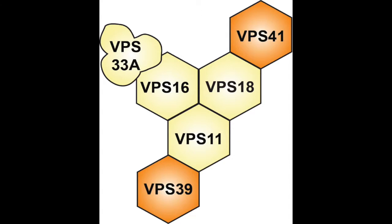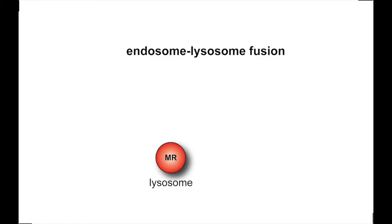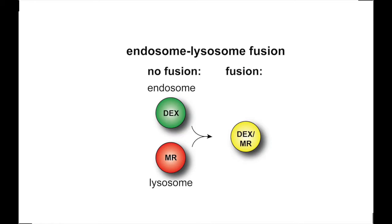For our study we needed a way to quantify how different HOPS subunits affect endosome-lysosome fusion. We made use of an assay in which cultured HeLa cells endocytose a green fluorescent dextran, and we stained lysosomes with MAGIC-RED, as you can see in this image. The MAGIC-RED is a membrane-permeable substrate for the acid hydrolase cathepsin B, and it is non-fluorescent until cleaved by cathepsin B in active lysosomes, upon which it emits Cresyl Violet fluorescence. The colocalization of green fluorescent dextran and MAGIC-RED fluorescence is then quantified in confocal images taken by live cell microscopy, serving as a measure of endosome-lysosome fusion.